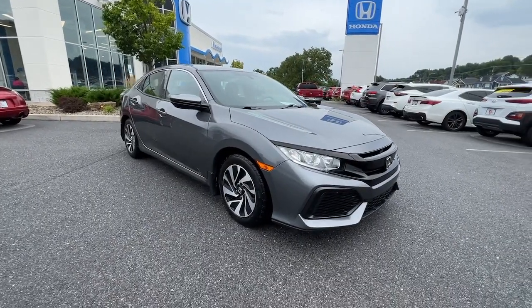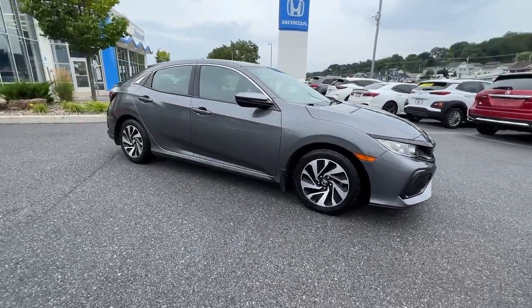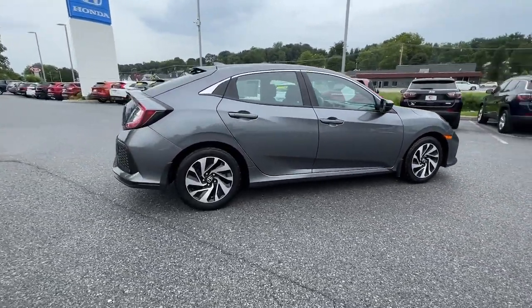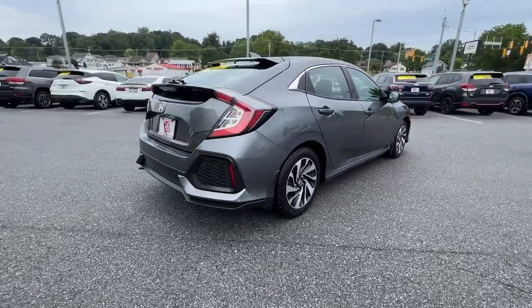This could be the car for you. The 2017 Honda Civic. This vehicle is an outstanding buy with fewer than 70,000 miles on the odometer.